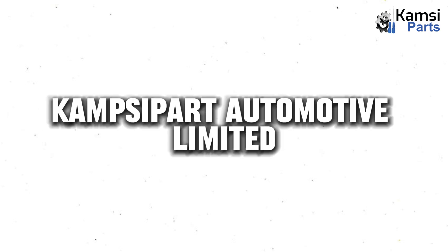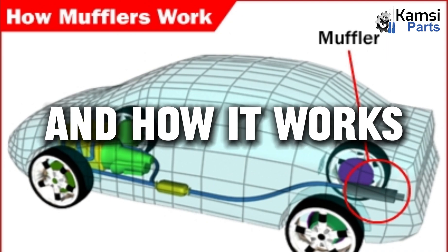Welcome to Campsaparts Automotive Ltd. Today we will be talking about exhaust mufflers and how they work.